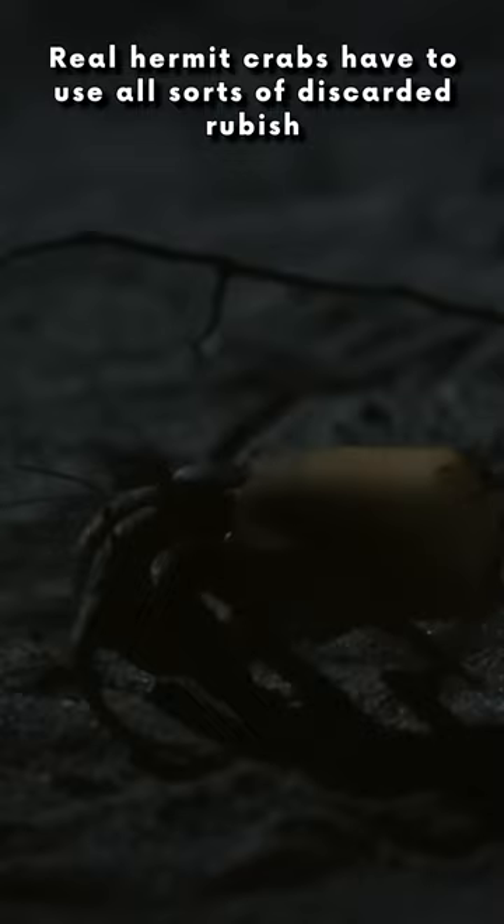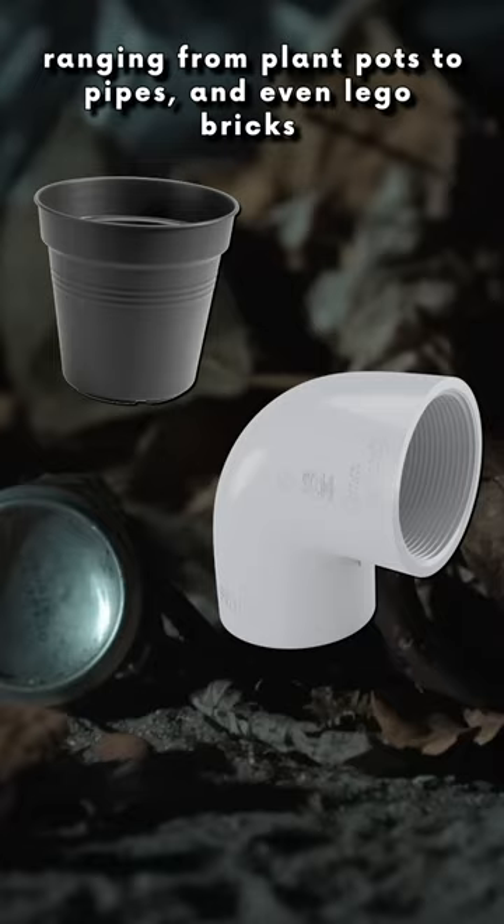Real hermit crabs have used all sorts of discarded rubbish, ranging from plant pots to pipes and even Lego bricks as their shells. But this isn't what they should be using, with many hermit crabs using natural shells like empty sea snail shells, with their abdomen specially adapted to clasp onto the snail shell's columella.